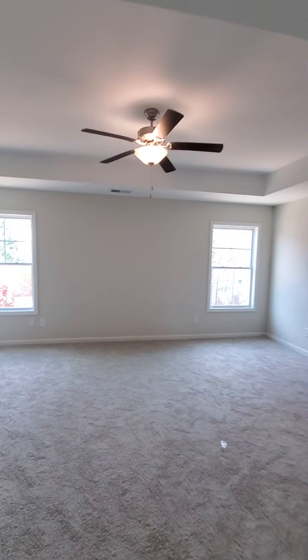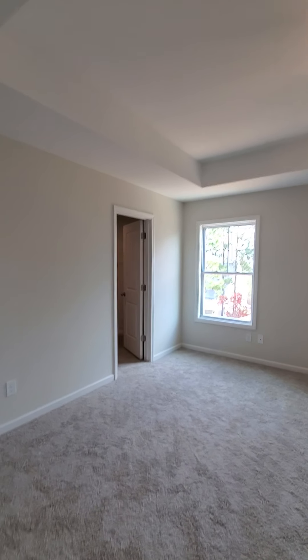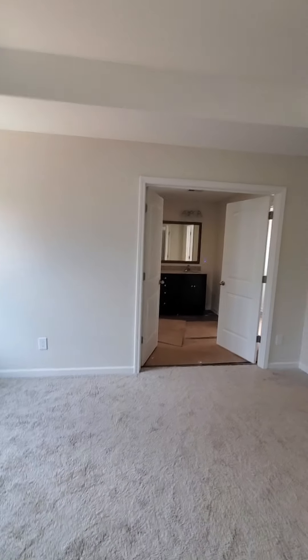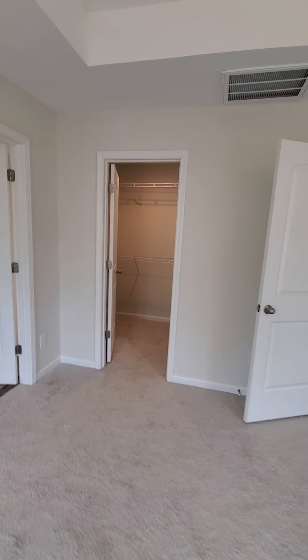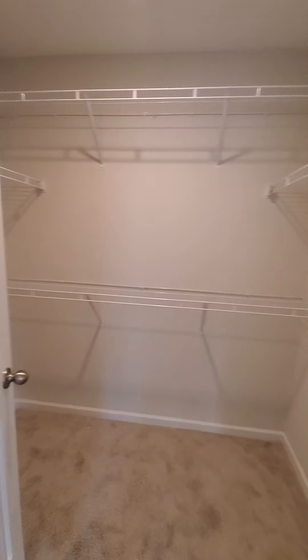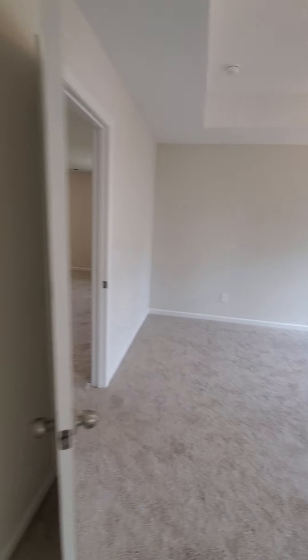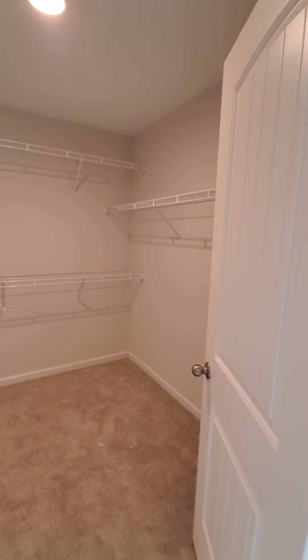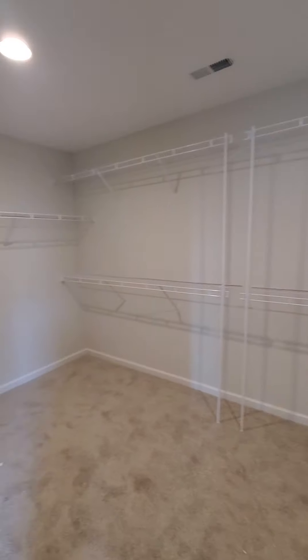Back to the loft. Hallway stairs. Nice master bedroom with a tray ceiling. Closet number one, closet number two — fits a queen-size bed.